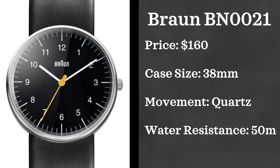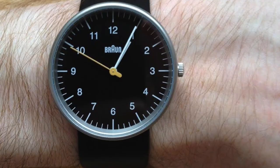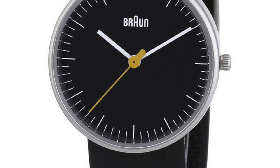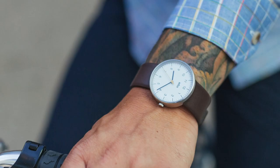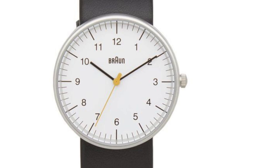Next up we have Braun and the Braun BN0021. Braun is known for a lot of things, and watches is usually not one of the first things that comes to mind. However, they do descend from Germany and have a lot of Bauhaus design elements in their styling of their appliances, but also with these watches. You'll find these watches at $160 retail. Case size 38 millimeters powered by a quartz movement — a little unfortunate for the price point — but it looks really solid and minimalistic, and is water resistant up to 50 meters.